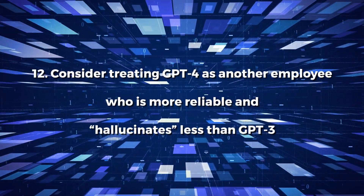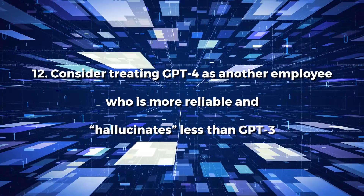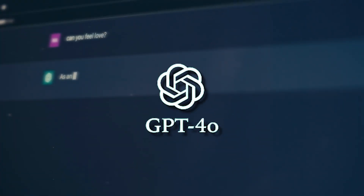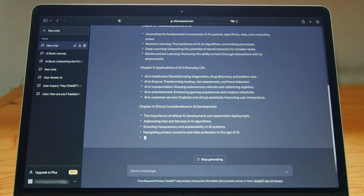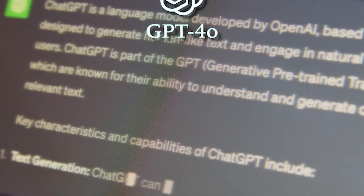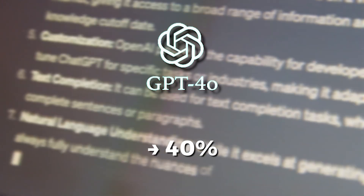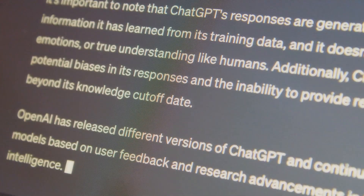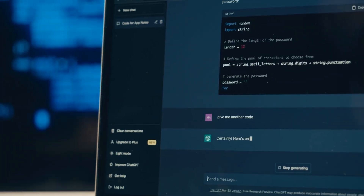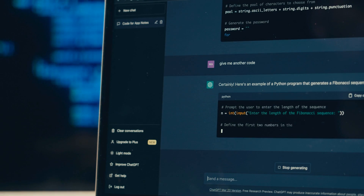Number 12: Consider treating GPT-4o as another employee who is more reliable and hallucinates less than GPT-3. GPT-4o allows for so much more subtlety. Prior models produced outputs that appeared to be true answers but were not. GPT-4o is 40% more likely than its predecessor to produce factual responses, making it simpler to trust. However, as it is not yet 100% reliable, you should be aware that its findings in specific areas should be validated with additional sources.